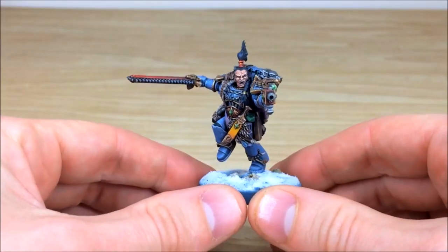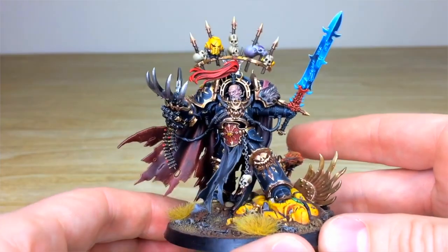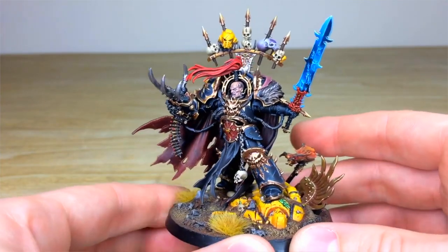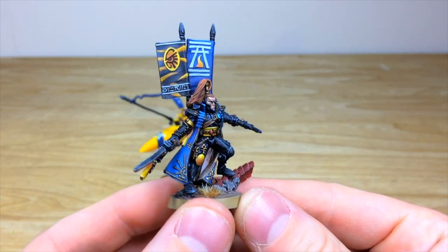Silver level is the next level up and that is a display quality piece, so it's perfect for characters, for individual Dungeons and Dragons characters, or if you really want to make your units stand out more on the tabletop or in the cabinet — it's that display quality that you get from us here.